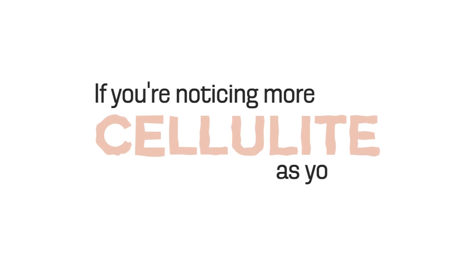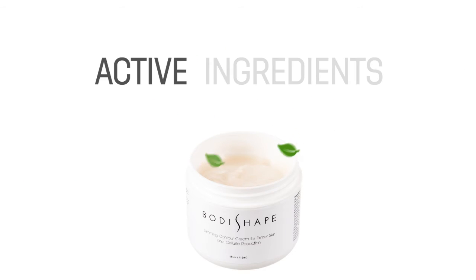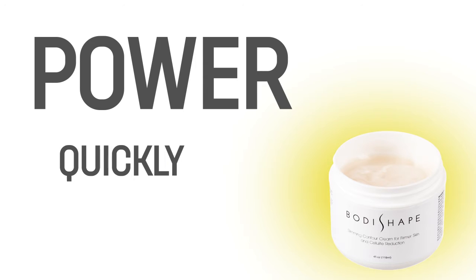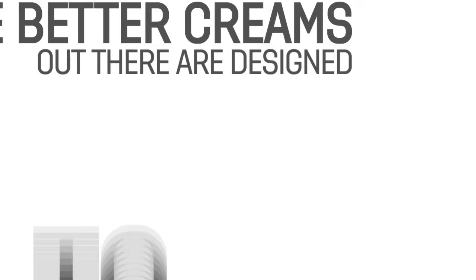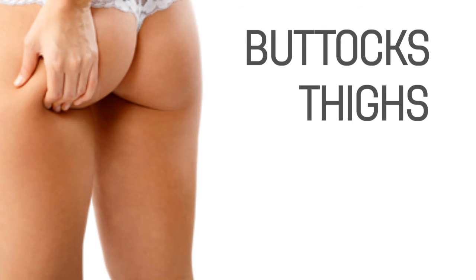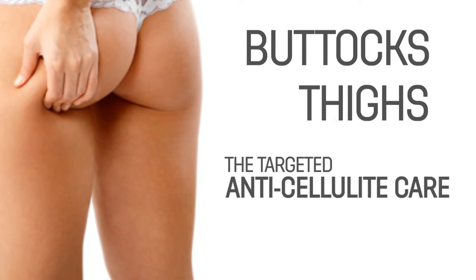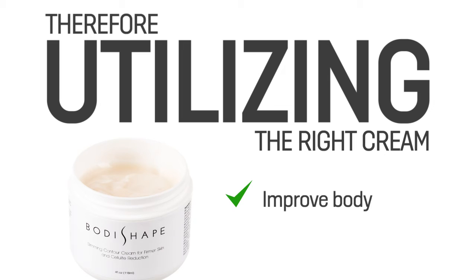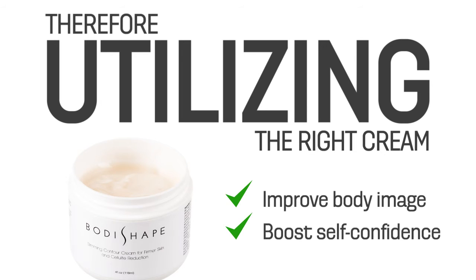If you're noticing more cellulite as you age, you should know that high quality cellulite creams, which are packed with effective active ingredients, do have the power to change the way your skin looks quickly and dependably. This is because the better creams out there are designed to give trouble spots like buttocks and thighs the targeted anti-cellulite care that they really need. Therefore, utilizing the right cream for cellulite reduction will help you to improve your body image and boost your self-confidence.